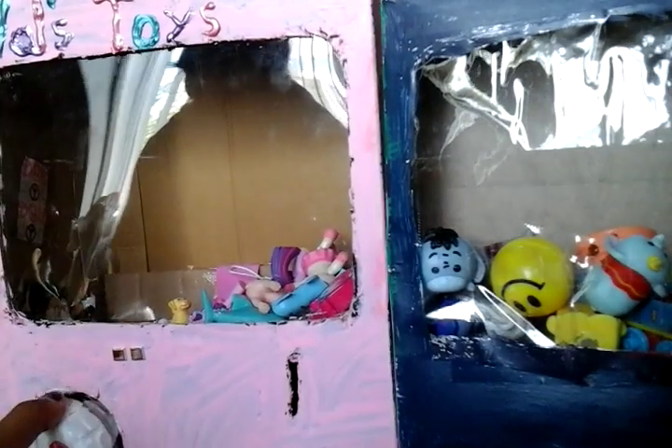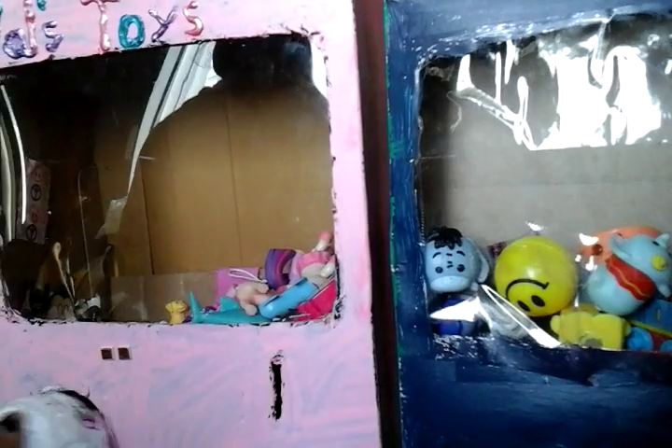Hey guys, it's me and my friend. Hi everybody. Sorry if you hear my cousin talking and my sister, because my dogs came in and now he's like in love with them. So today's video is I'll be showing you my vending machines. Let's get started.